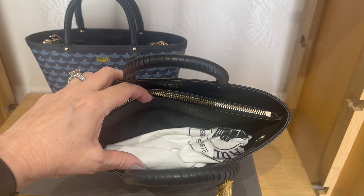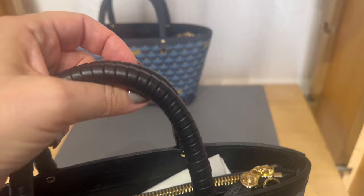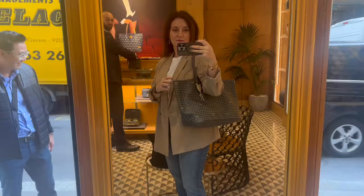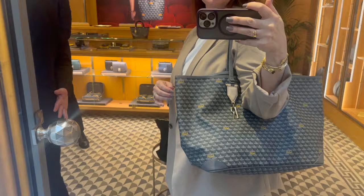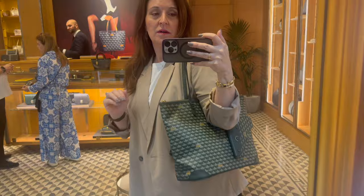It's got two compartments and a zipper compartment. It's really cute and it does look like it comes with some kind of cross-body strap. This is the 35 with the zip.